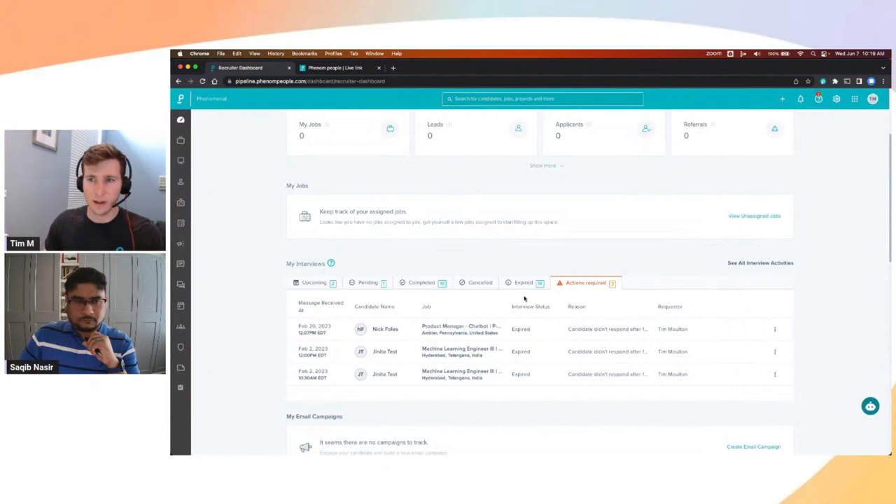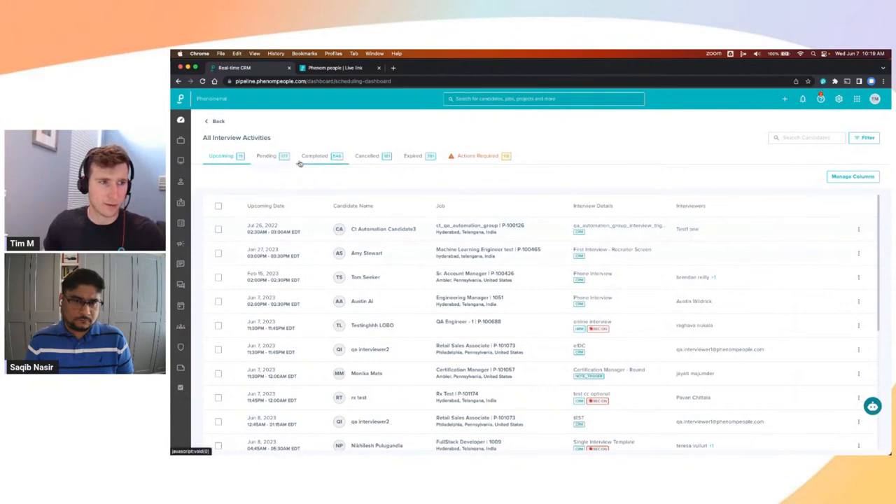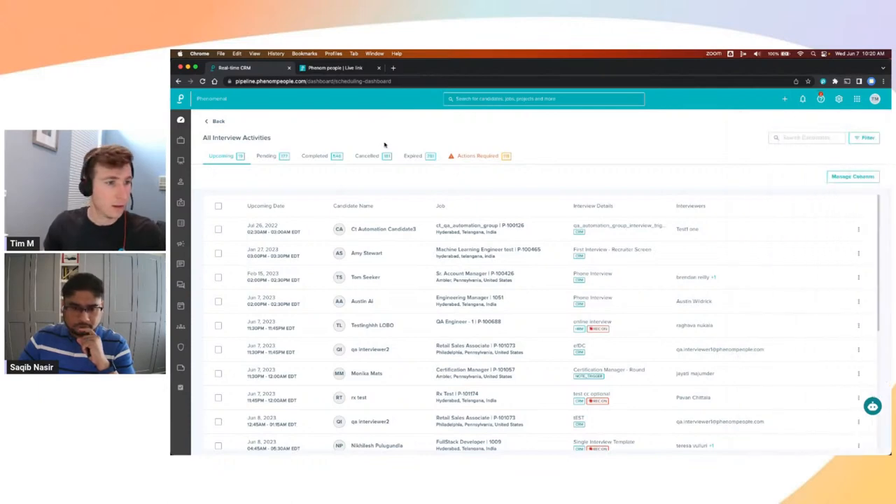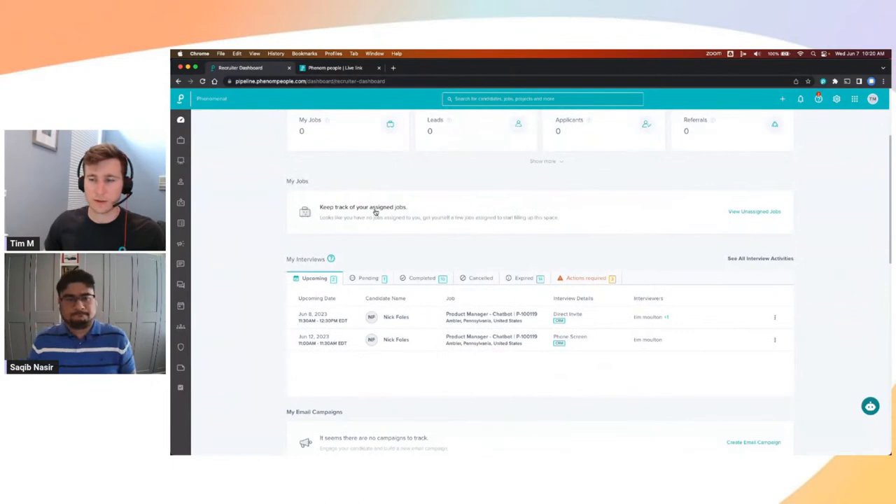That's the dashboard at a personal level. If you're looking at this from a management level and want to see all interviews happening across your organization, you can go to the See All Interview Activities section. This breaks down into the same five categories — including action required — but covers every interview across your organization. You have filters for a certain requester, interviewer, location, or date. This is useful for covering someone who's out of office on vacation — you can check what interviews they have and replace them.